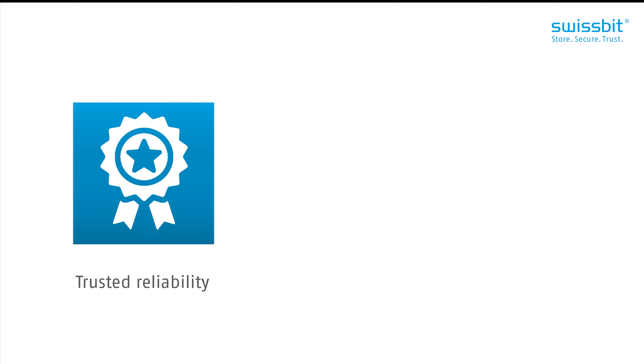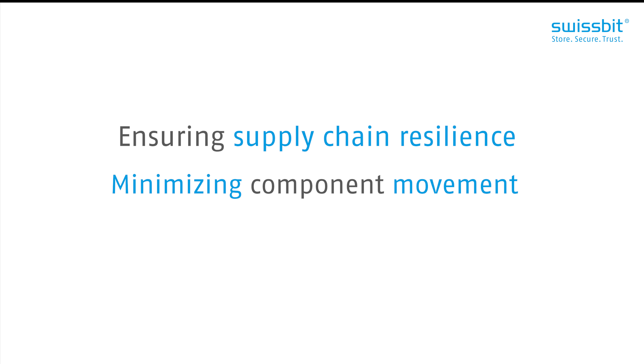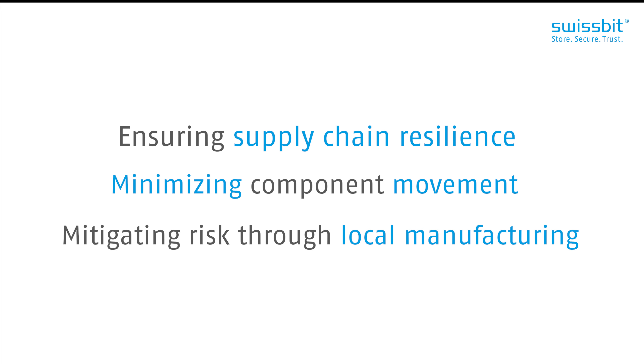At the end of the day, key for our customers is reliability, data security and long-term support. It's one thing understanding market demands and ensuring they are reflected in the products we put out on the market. It's another ensuring supply chain resilience, minimizing component movement and mitigating risk through local manufacturing where possible. This is a true strength of Swissbit and was really put to the test in the pandemic.